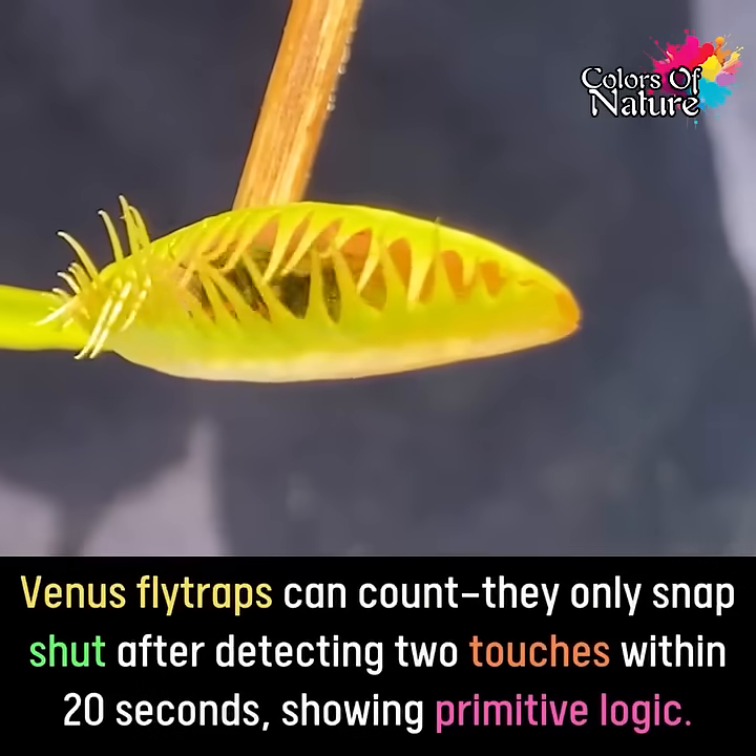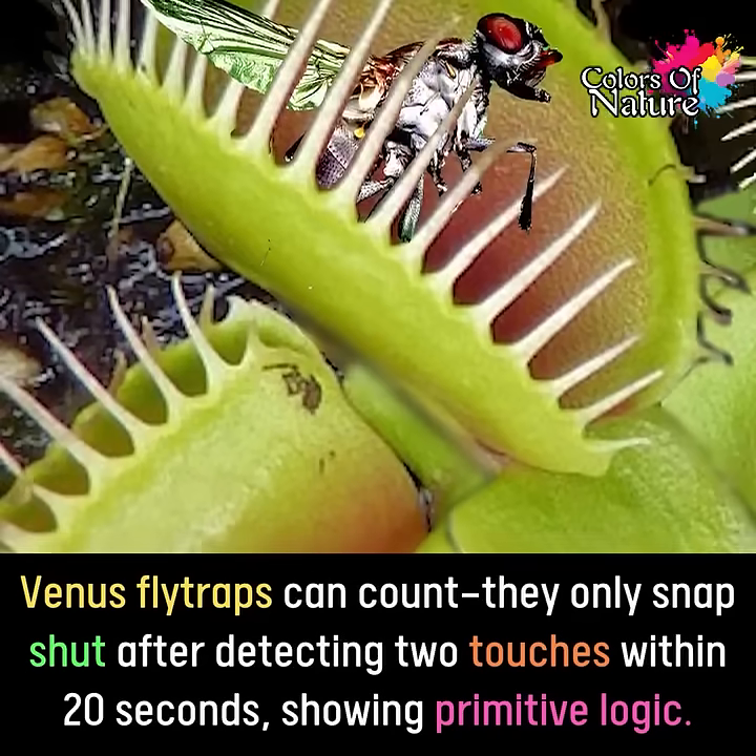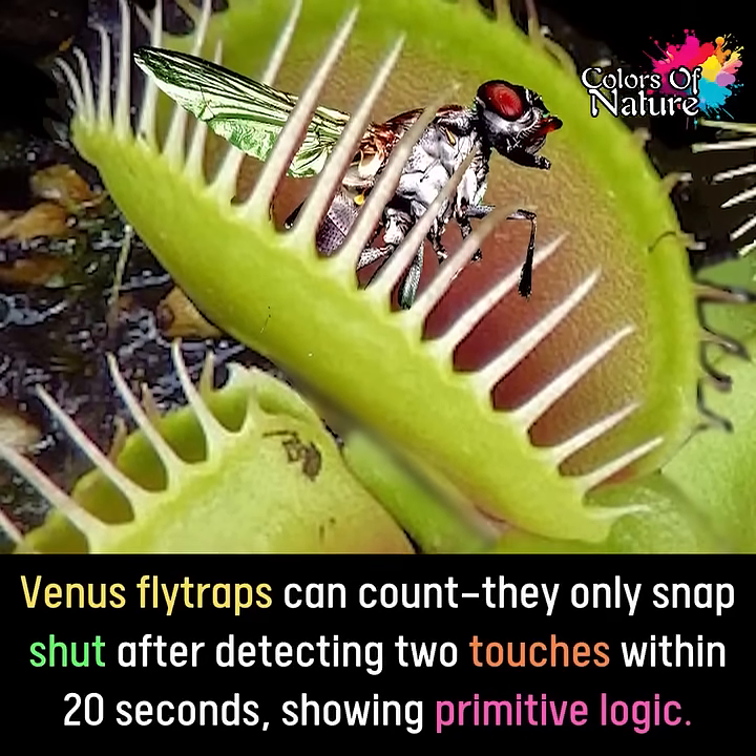Venus flytraps can count. They only snap shut after detecting two touches within 20 seconds, showing primitive logic. This surprising trait helps them conserve energy and avoid false alarms.